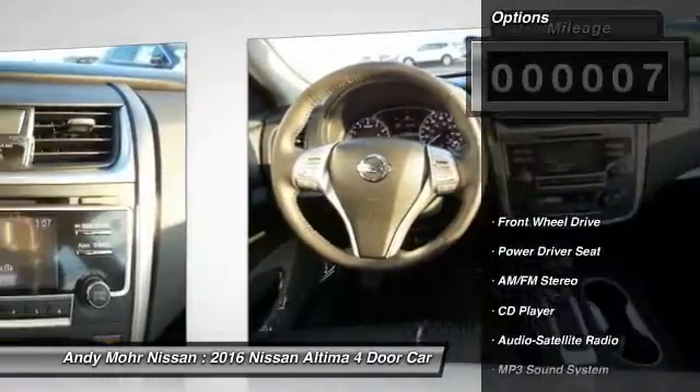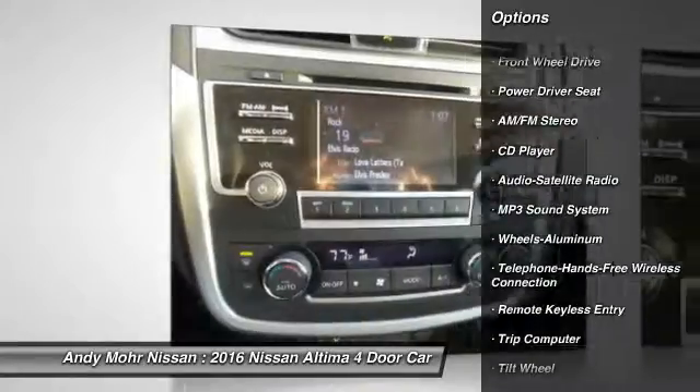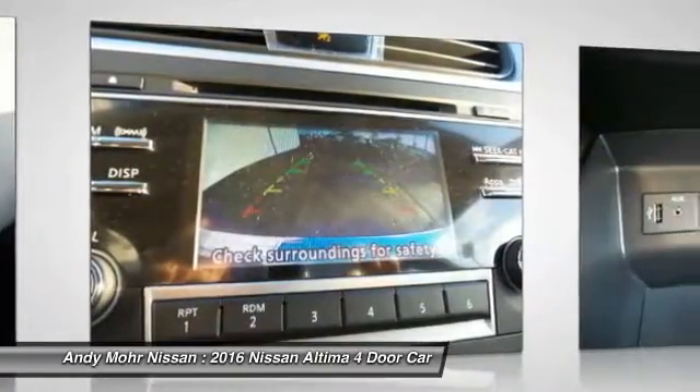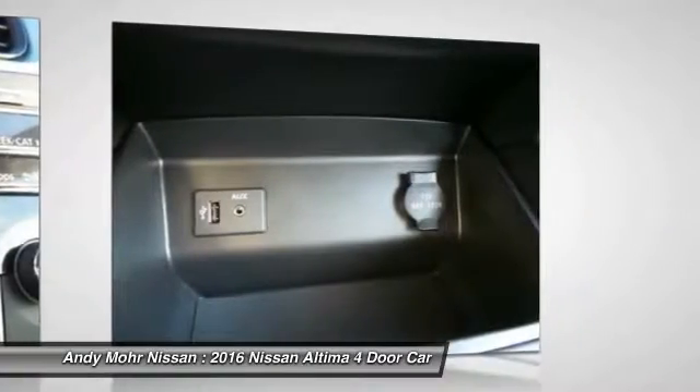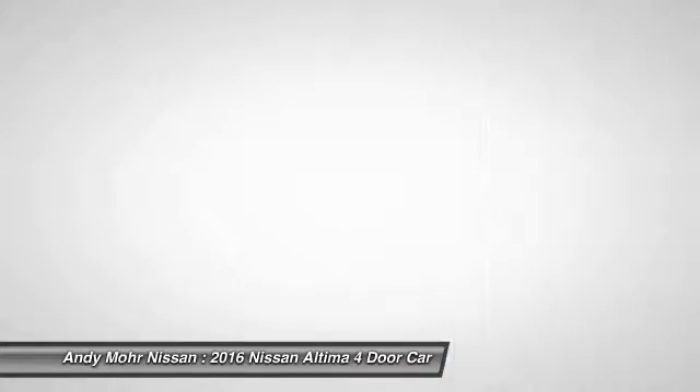Here are some of this vehicle's great options: traction control, anti-lock braking system, Bluetooth wireless data link for hands-free phone, power steering, air conditioning front, cruise control, aluminum wheels, FWD, AM FM stereo radio, rear defrost.